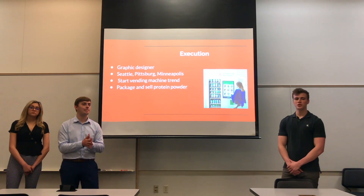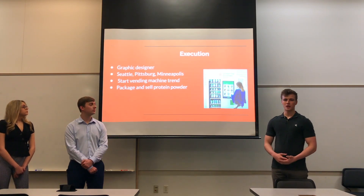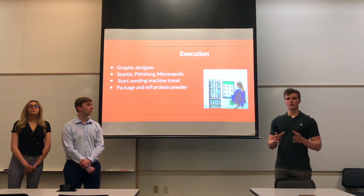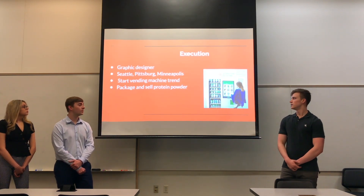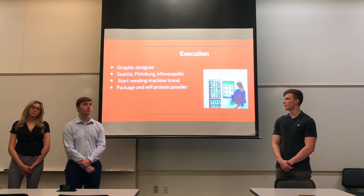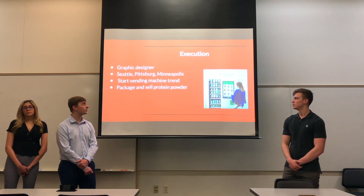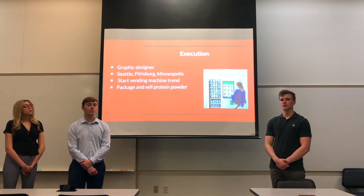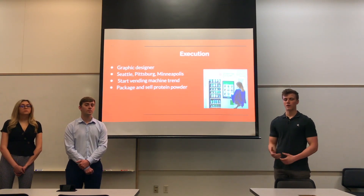We want to start a vending machine trend. Similar to Farmer's Fridge, we really want our products in there — protein shakes, salads, pre and post workouts. We want to put these fridge-like vending machines in gyms so that when a gym goer is going through their day, they can grab a protein shake on the way out or a pre-workout on the way in. Lastly, we want to package and sell protein powder — it's an affordable option and won't cost much to implement. We want to sell our protein powder in stores like GNC and The Vitamin Shoppe.